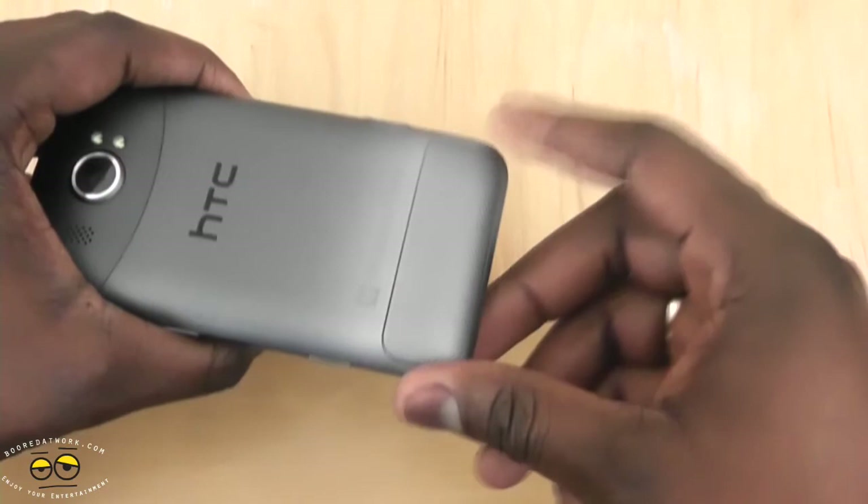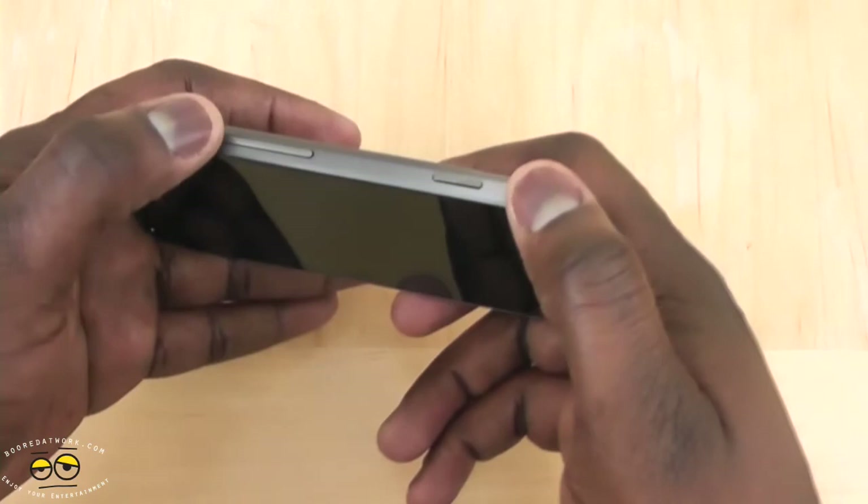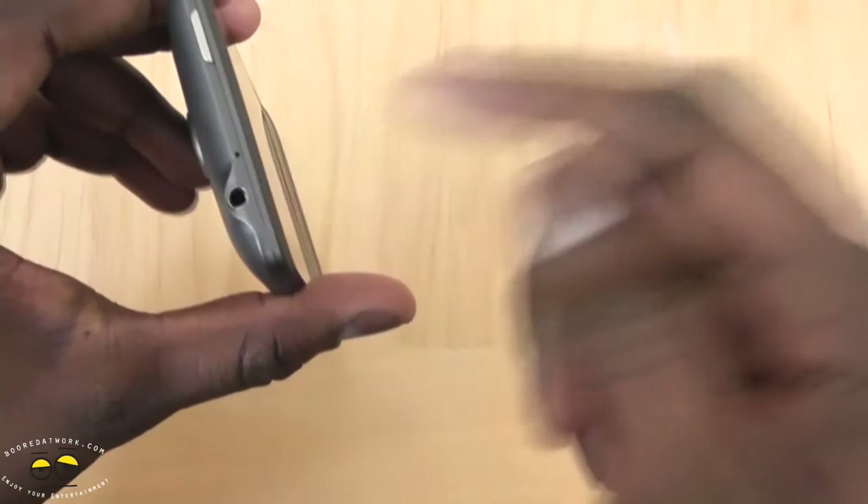This is not the battery cover — this is just a cover for the SIM. The battery is not removable, and once you take this off, it actually powers off the device. You do have your traditional power button, camera button and volume rocker, power button on top, 3.5mm jack, and your mini charging port.